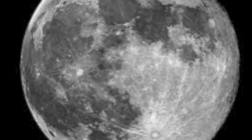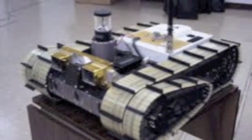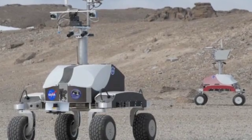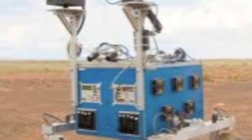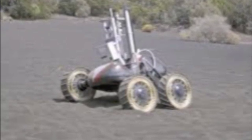NASA has created many robots for space missions. Now NASA is creating robot scouts to act like beacons to help triangulate coordinates for potential landing sites. NASA also wants these robots to act like relay points for a wireless network so the robots can communicate with one another, astronauts, and people on Earth.